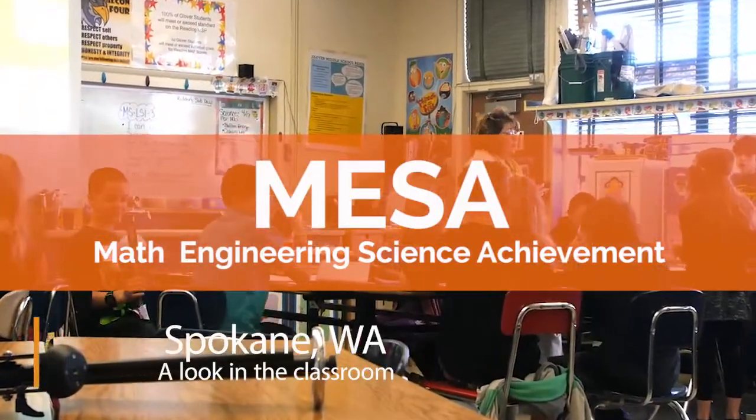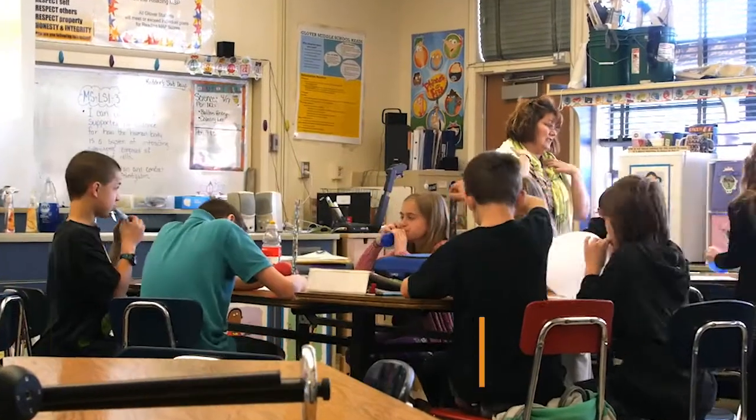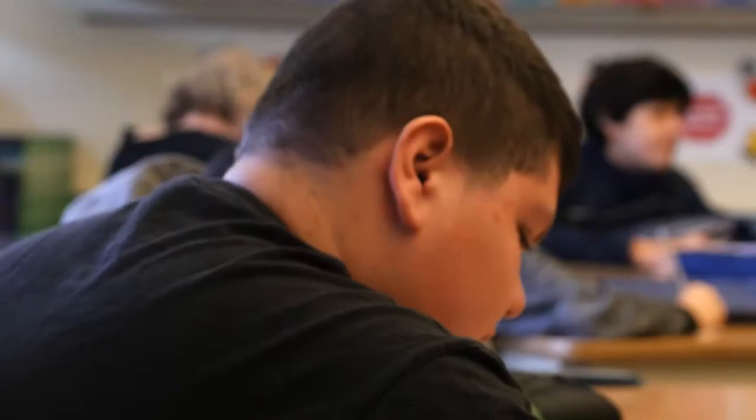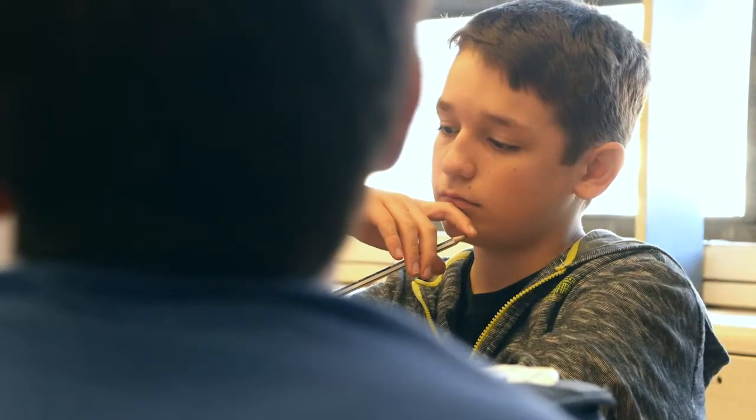I teach 7th grade Mesa science, and as a 7th grade Mesa science teacher, my job is to ensure that underrepresented groups of students have an experience that is above and beyond the experience of a regular 7th grade student. She offers a lot more help than other teachers and she focuses on us more than the assignment that we're doing.